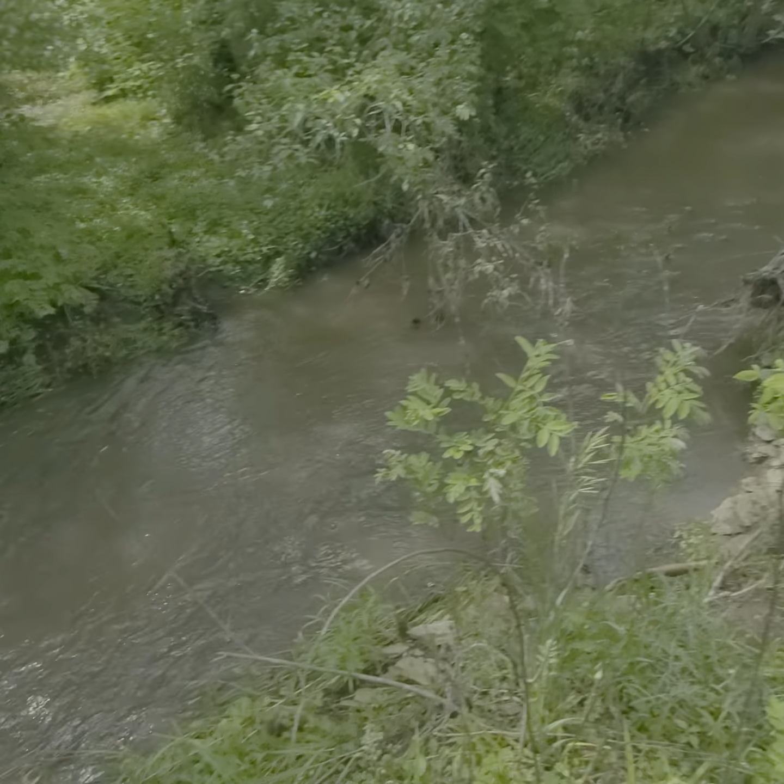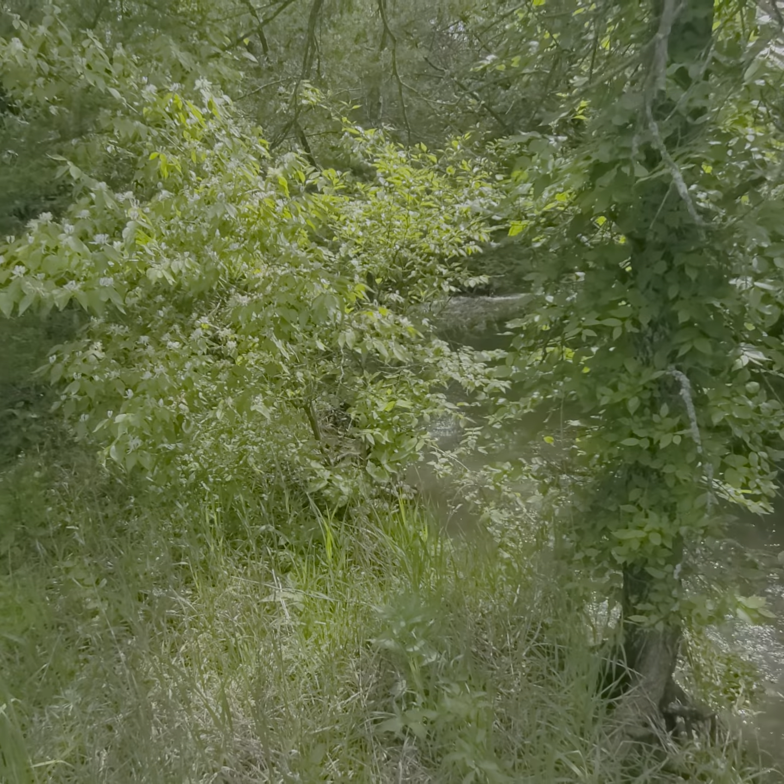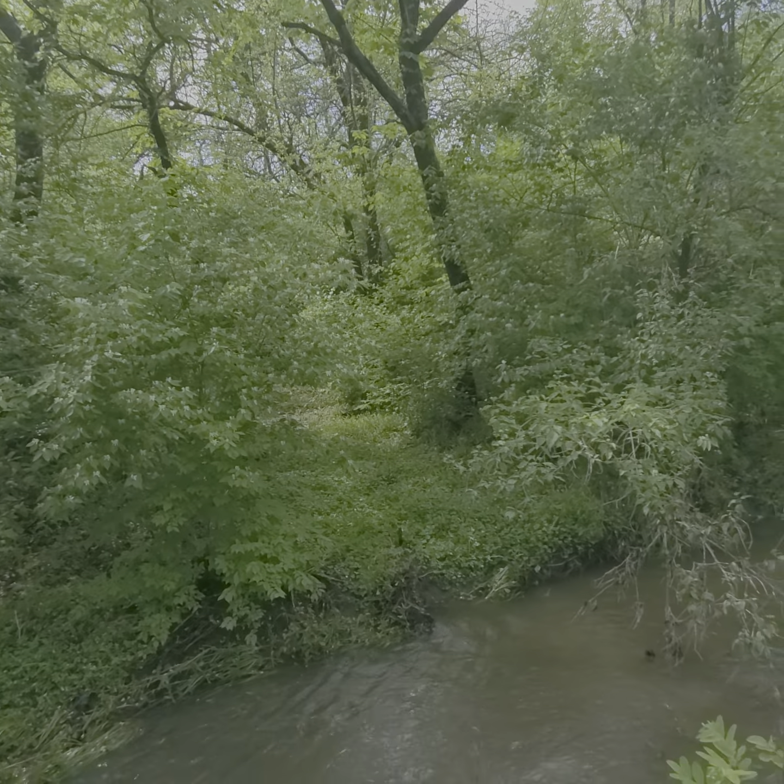Just crossed the creek. It's rainy season. There's the trail I came through.